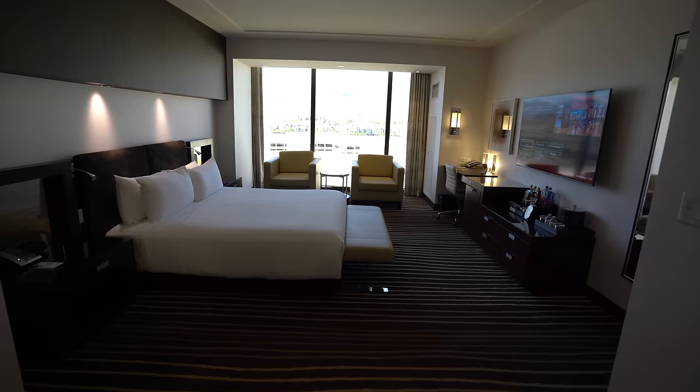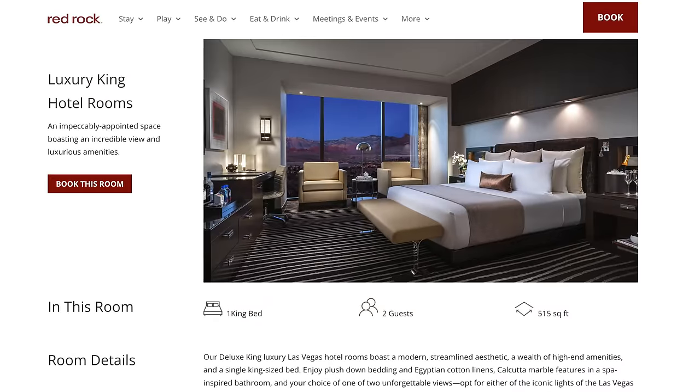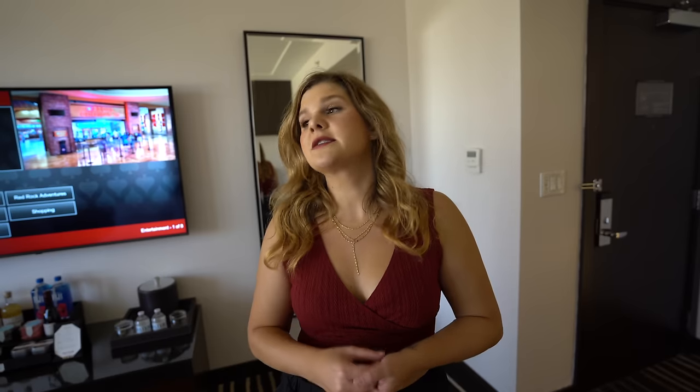When we first walked into the room, my first impression was that it was so spacious. Online it said they're 515 square feet — it feels huge, feels way bigger than that. The color palette is kind of these dark muted tones. This definitely feels high-end right when you walk into the room.